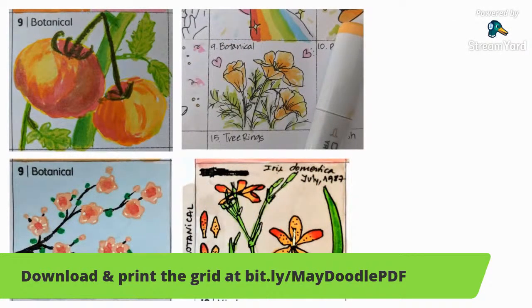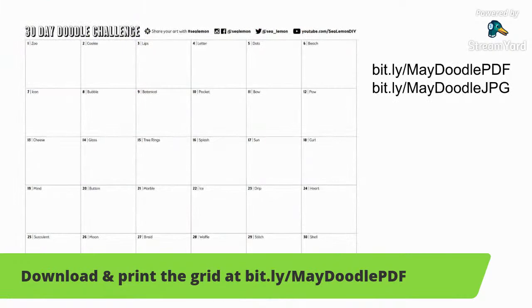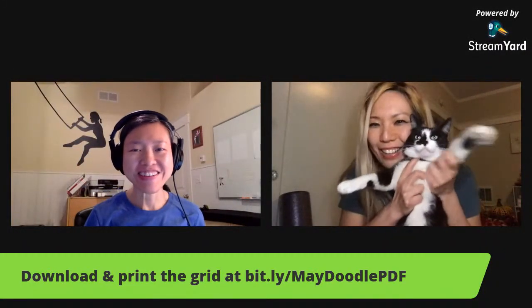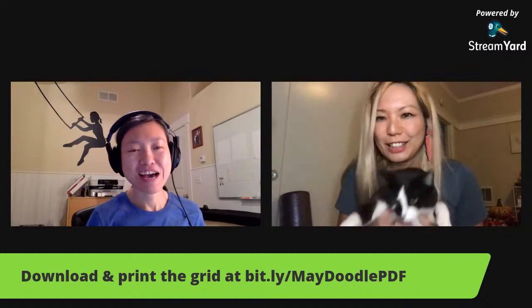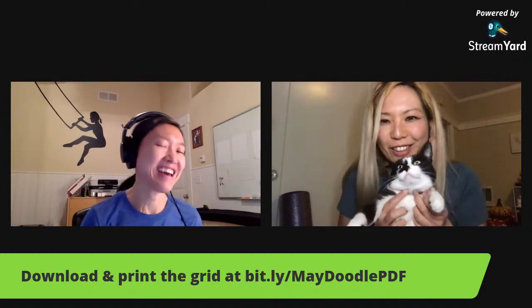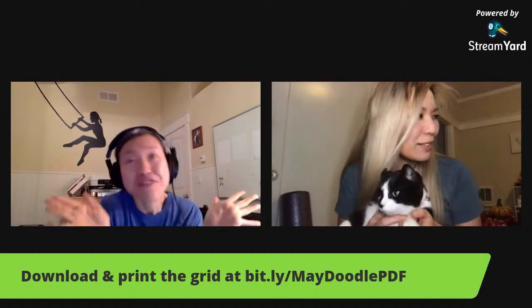Welcome everyone. Let me switch the camera. How are you doing? We have Tomomi and Jamie today. It's Leia. Couldn't identify your cat.